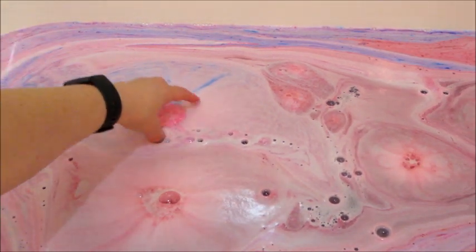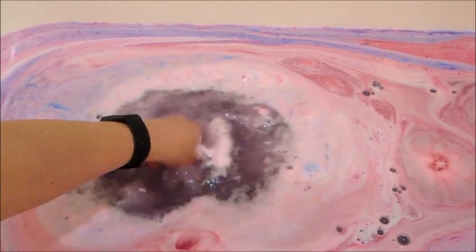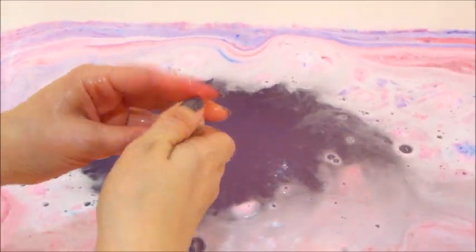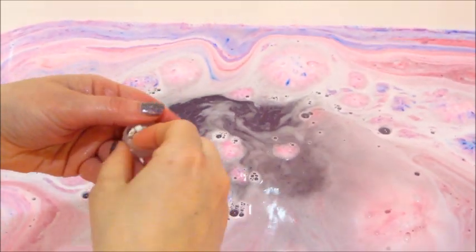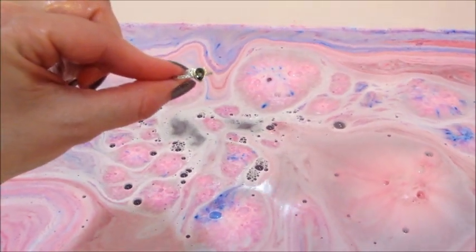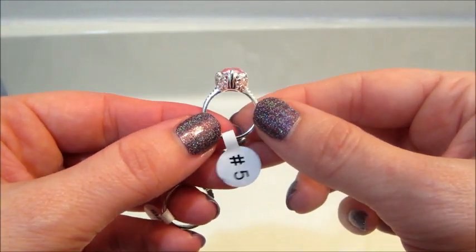I've thought about saving some for Raelynn when she's older, but she's not even three yet, so I feel like I'd have to hold on to them for like a decade before she could even wear them. I don't know — I'm sure I'll still be doing this if they're still making bath bombs by then. I was happy though — I did get an elephant ring that I hadn't seen before, so that one was new to me.